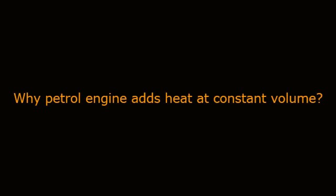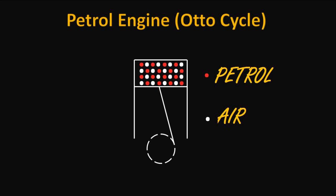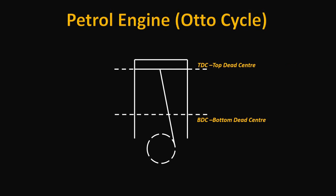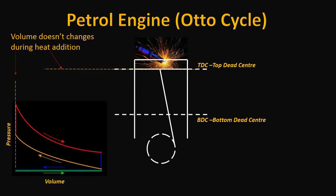Why does a petrol engine add heat at constant volume? Here is the reason. A petrol engine intakes a homogeneous air-fuel mixture which is readily combustible. Hence, it burns faster than the movement of the piston. This makes combustion, or heat addition, take place when the piston is near the top dead center itself. At TDC, heat is added at constant volume.